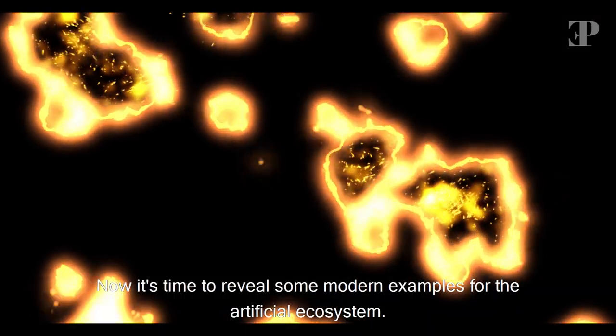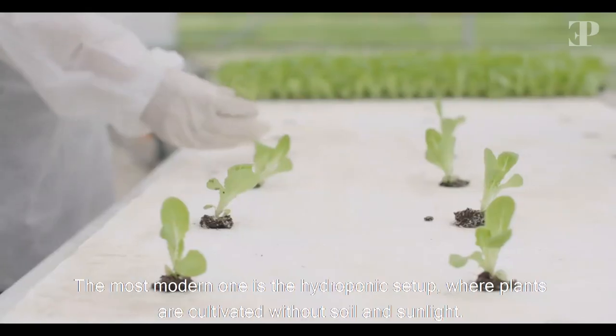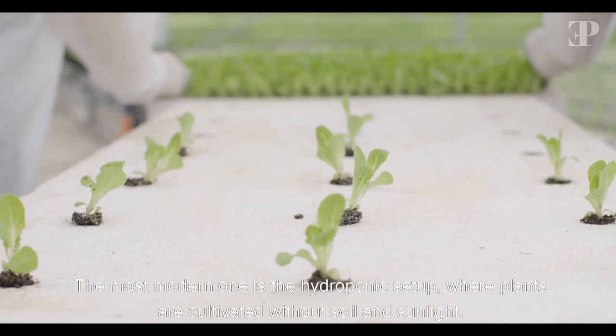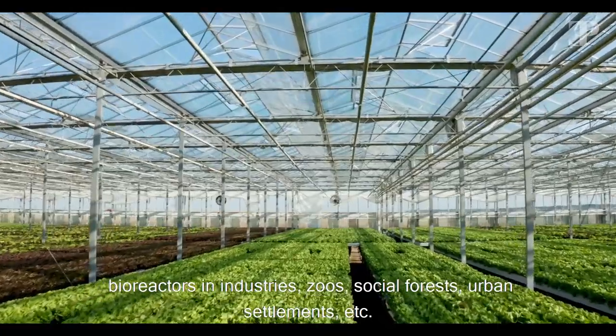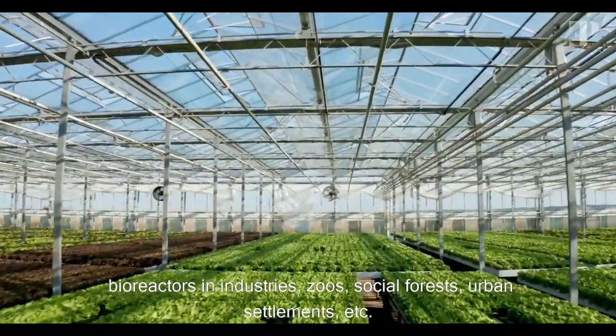Now it's time to reveal some modern examples of the artificial ecosystem. The most modern one is the hydroponic setup, where plants are cultivated without soil and sunlight. Other examples may include agricultural farms, bioreactors and industries, zoos, social forests, urban settlements, etc.